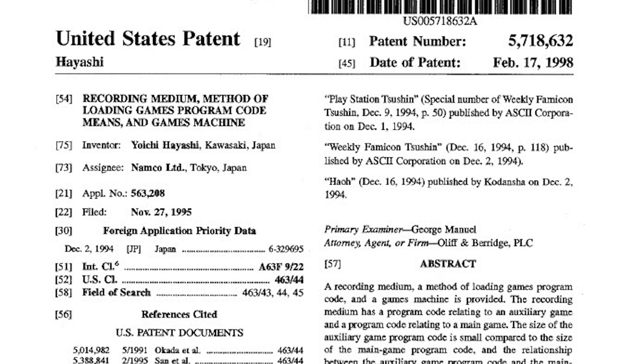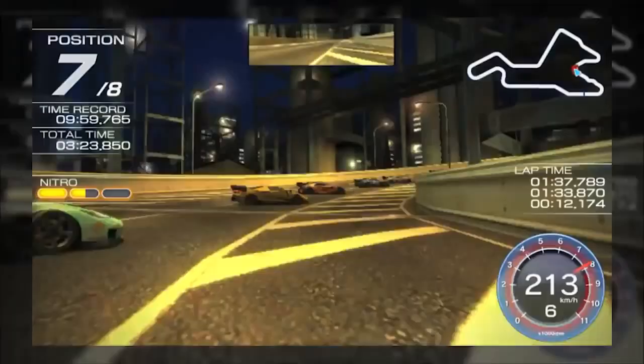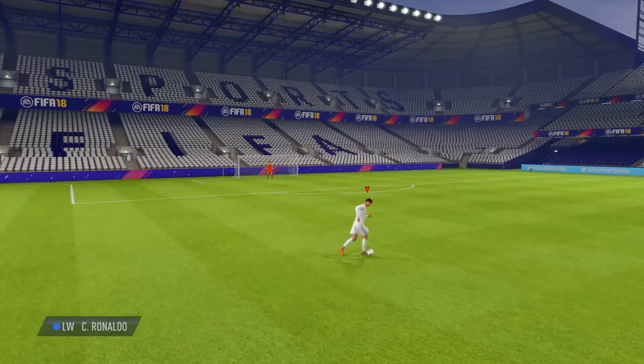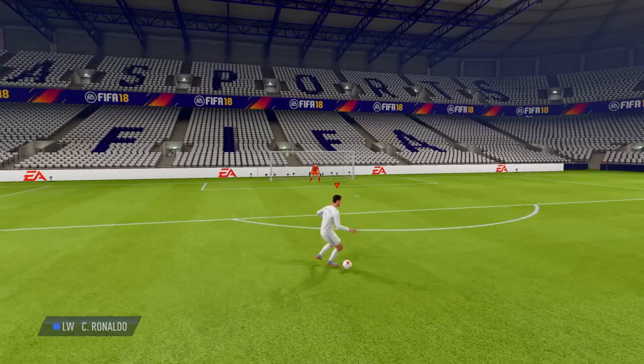Back in 1995, Namco took out a patent for the use of auxiliary minigames during loading screens. The idea to keep players busy with a minigame while they waited for the main game to load was a novel one, with the likes of the classic arcade shooter Galaxian popping up during the loading screens for games such as Ridge Racer. There were some ways around the patent, with the likes of FIFA including some distractions in between matches, but for the most part minigames rarely appeared to mitigate loading times.